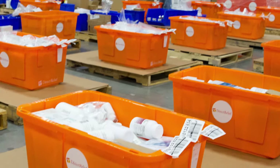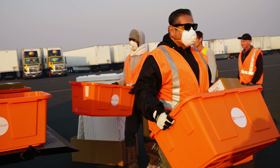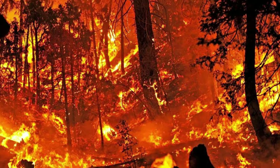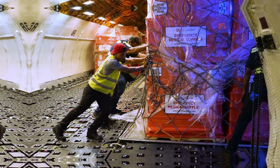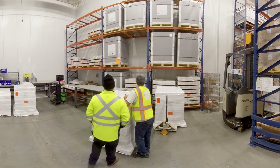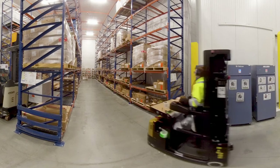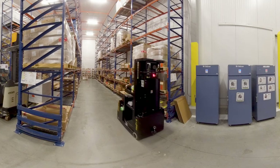With roughly 50 to 75 shipments of medicines leaving Direct Relief's warehouse on any given day, bound for places in the U.S. and around the world that are rarely served by commercial distributors, operational efficiency isn't an option — it's an imperative that we must do right. That extends to highly complex situations like disasters, where the supply and demand for products is constantly in flux, and to cold chain shipping, which requires careful handling and tracking throughout the supply chain.